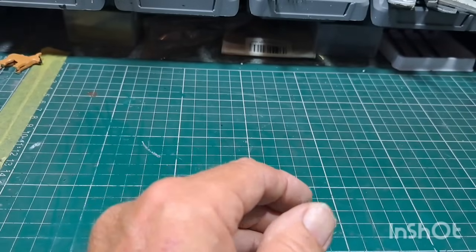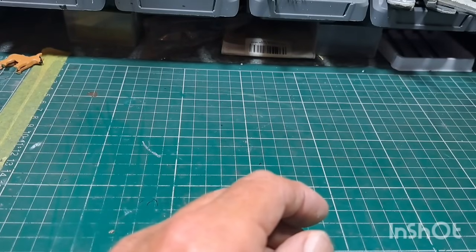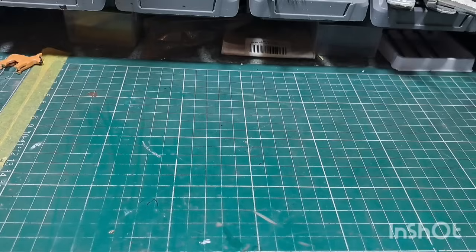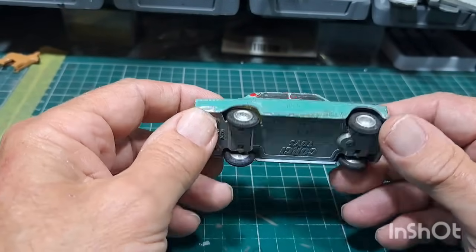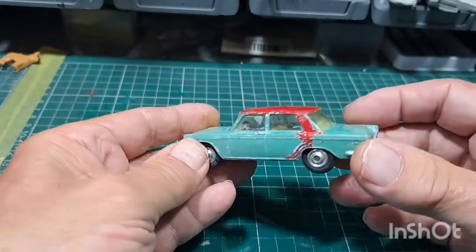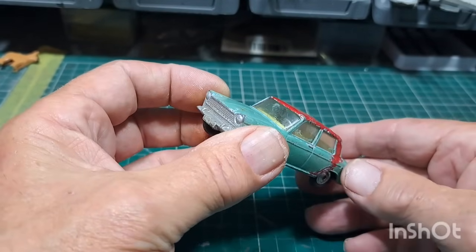That was a little find from the charity shop. Charity shops these days — it's hard to get anything half decent. Then I've got a small job lot. This is the Corgi Toys Fiat 1800 — not bad.